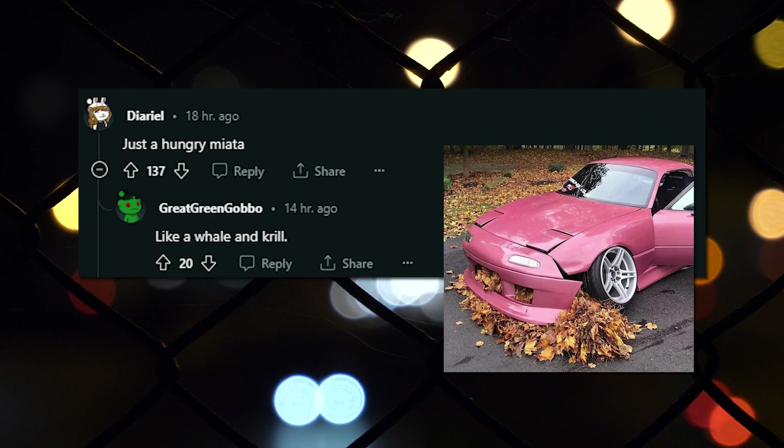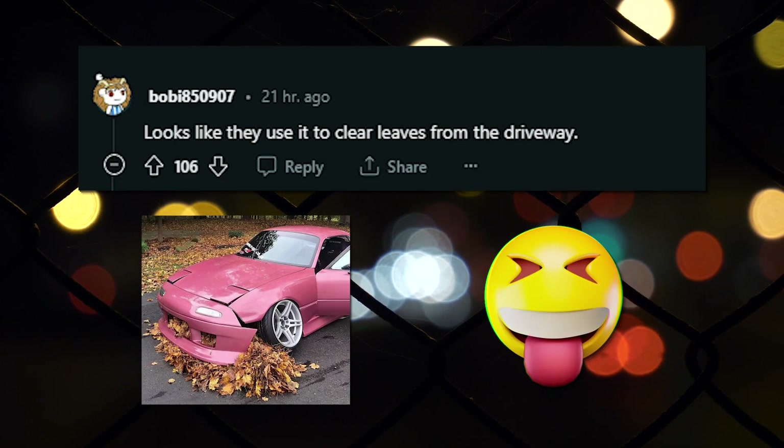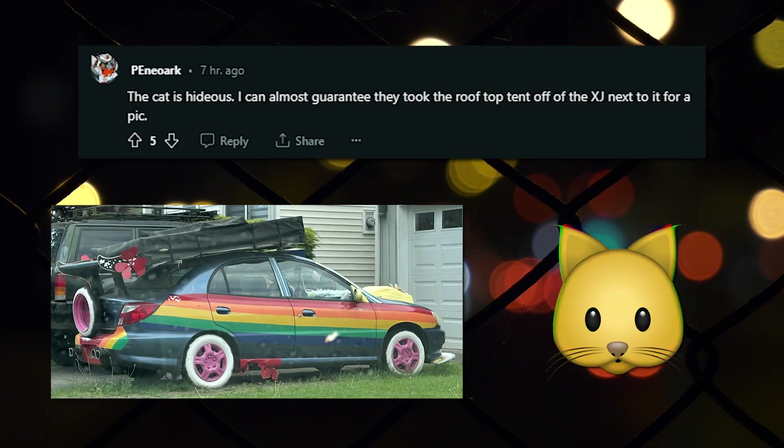Street sweeper. Just a hungry Miata. Like a whale and krill. Looks like they use it to clear leaves from the driveway. Stanced car in the fall. Make it flamboyant — the more you look the better it gets. The car is hideous. I can almost guarantee they took the rooftop tent off of the XJ next to it for a pic.